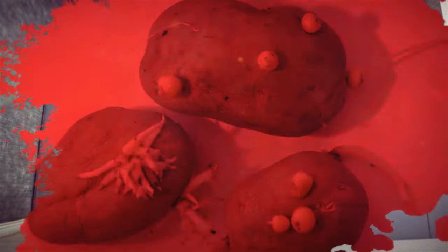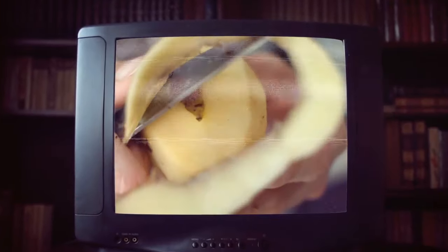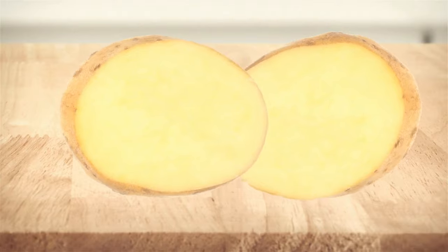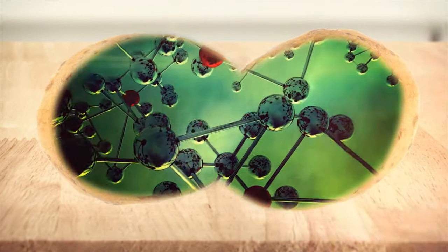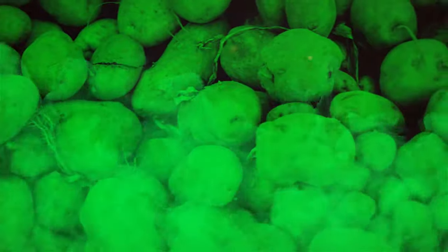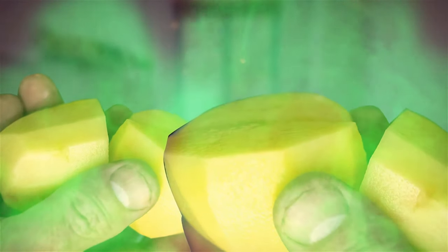Another danger lurking in your kitchen is potatoes — the ones with sprouts and green spots. Cutting off the green parts or sprouts solves the problem only visibly. The toxic substance called glycoalkaloid may have already spread through the whole potato. This substance turns some parts of a potato green, which is a warning sign. Eating this kind of potato can cause nausea, headaches, and other consequences.